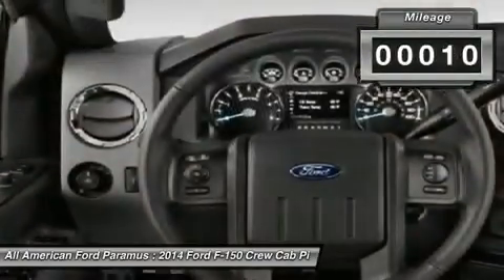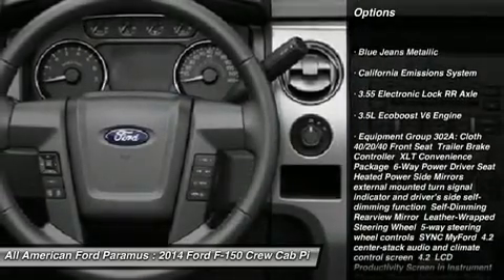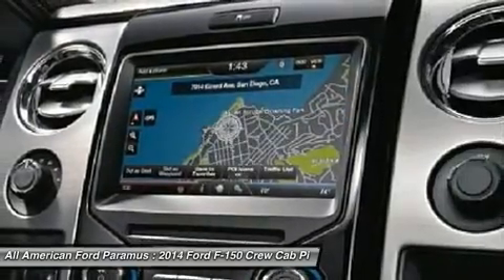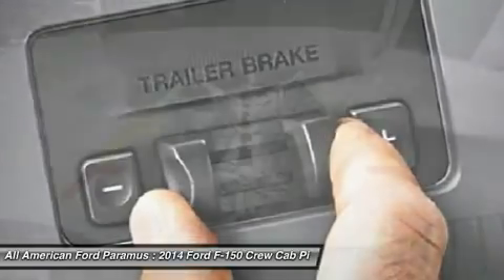This vehicle has less than 100 miles. Here are some of this vehicle's great options: anti-lock braking system, traction control, stability control, steering wheel audio controls, air conditioning, power steering, adjustable steering wheel, cruise control, aluminum wheels, keyless entry.